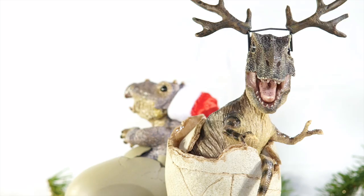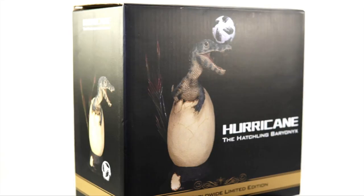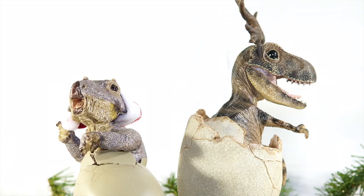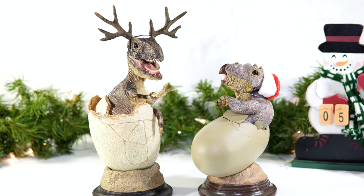Rebor would take this idea forward with their Stegosaurus Clover, who was given a four-leaf clover to tie into St. Paddy's Day, and Hurricane, the hatchling Baryonyx, who was given a soccer ball — I assume to celebrate the World Cup whenever that comes around. As for Jolly, you get a nice Santa hat to put over her frill, while Rudy comes with some antlers attached to a headband, which lets you add a little Christmas cheer to your setup. And since this makes them such an obvious choice for 12 Days of Reviews, I'm going to give you guys another dose of double trouble today and take a look at both.